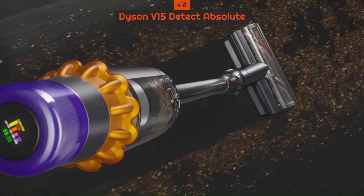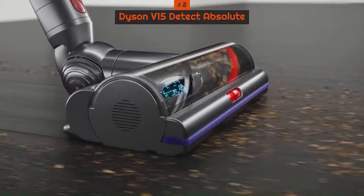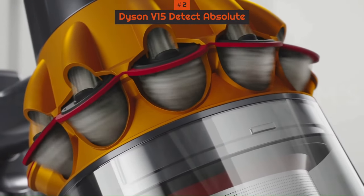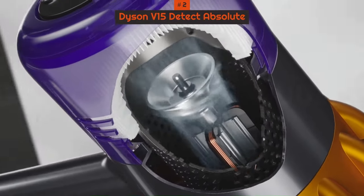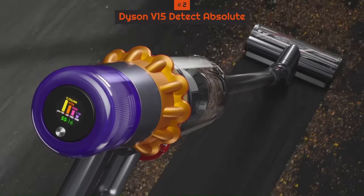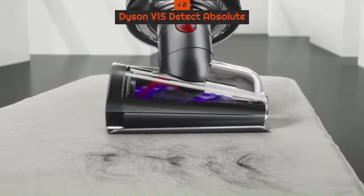We were impressed that when used on auto mode, the vacuum conserves the battery by adjusting the suction power to suit the floor type and the amount of dust automatically. There's also a handy LCD screen that displays the remaining runtime. The V15 Detect Absolute has an average-sized dust canister and is noisy when used on full power. It's fairly pricey, but we think it's worth the money if you want the best premium cordless vacuum cleaner on the market.